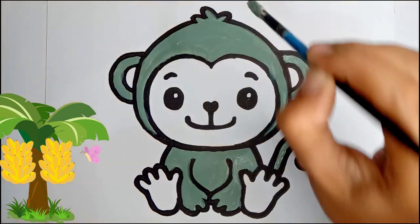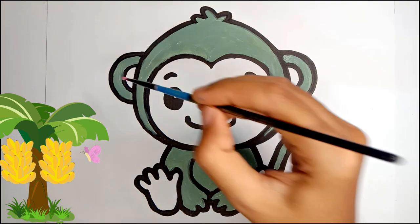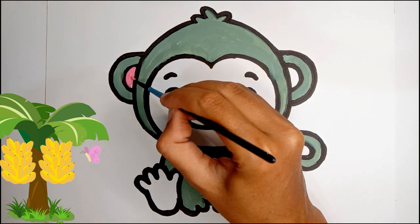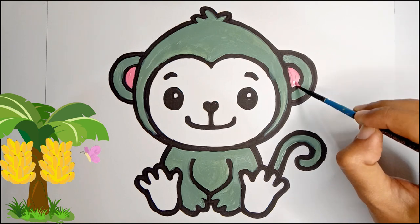Monkeys are social animals that live in groups called troops or bands. They like to groom each other and communicate through various sounds like screeches, hoots, and chirps.